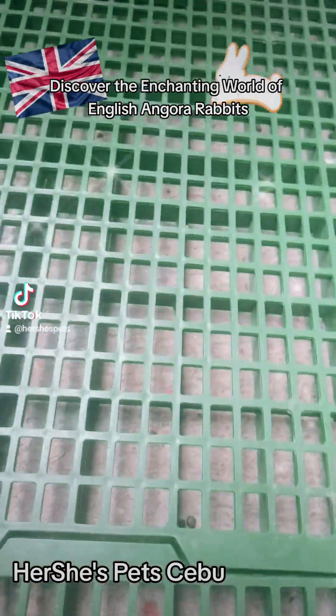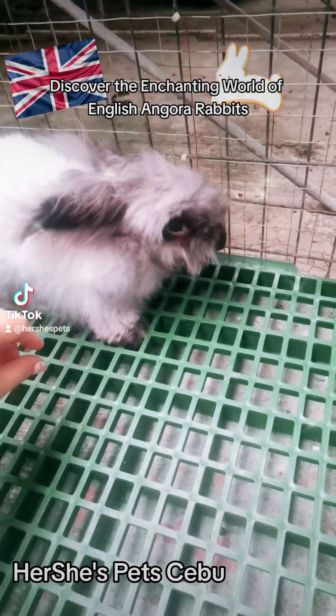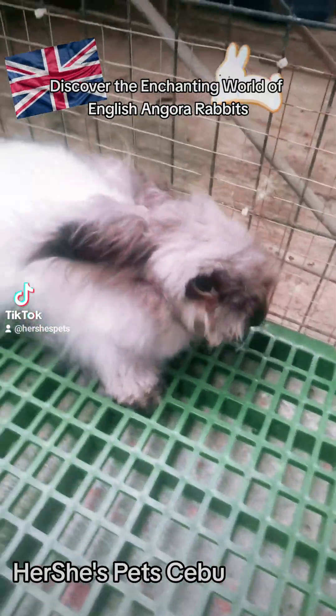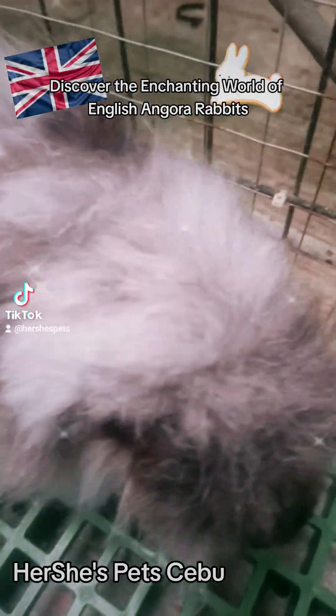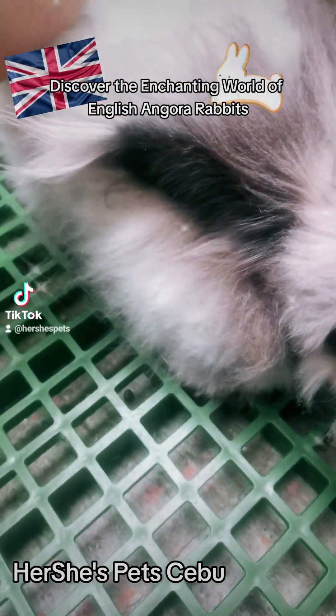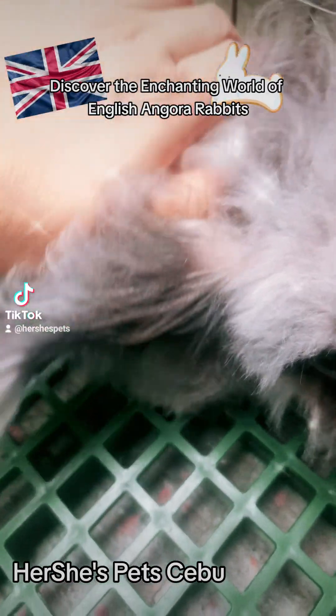FAQs about English Angora Rabbits. Number 1: What are the grooming requirements for English Angora Rabbits? English Angoras have long, fine wool that requires regular grooming to prevent matting and tangles. Daily or every other day brushing is recommended to keep their fur in good condition.